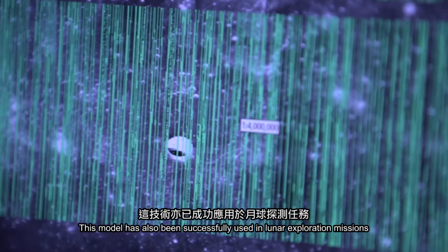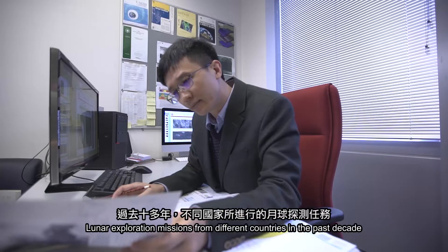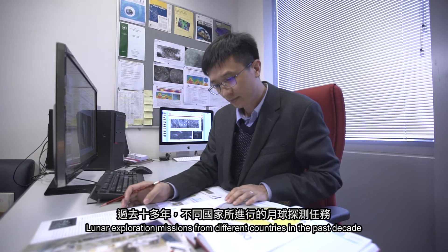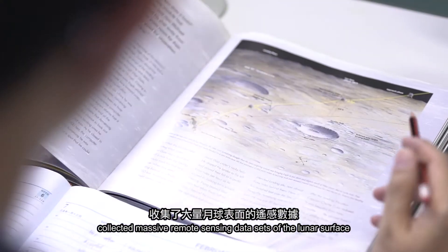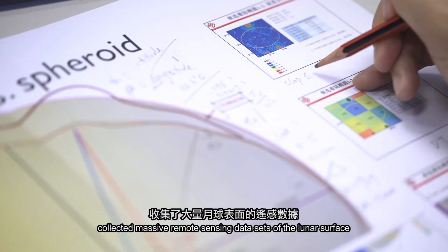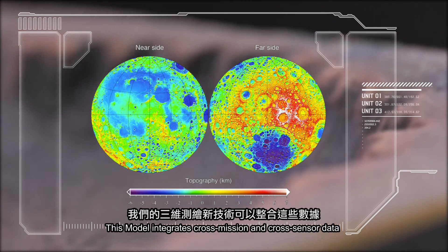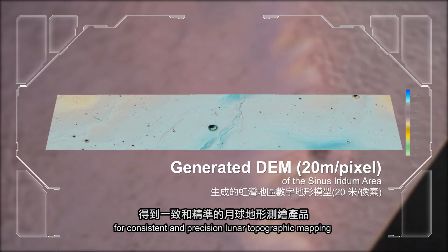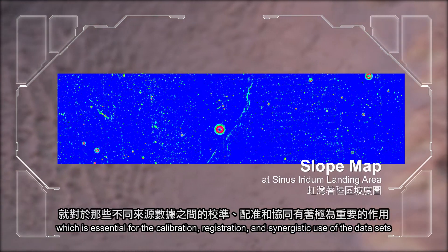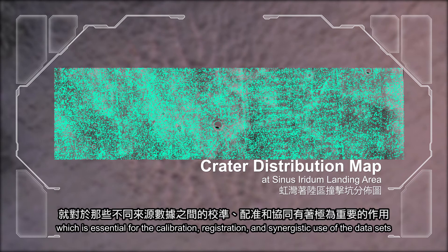This model has also been successfully used in lunar exploration missions. Lunar exploration missions from different countries in the past decade collected massive remote sensing datasets of the lunar surface. This model integrates cross-mission and cross-sensor data for consistent and precision lunar topographic mapping, which is essential for the calibration, registration and synergistic use of the datasets.